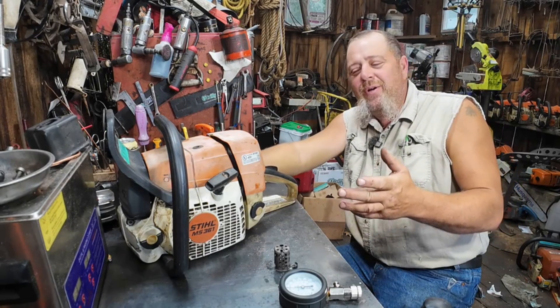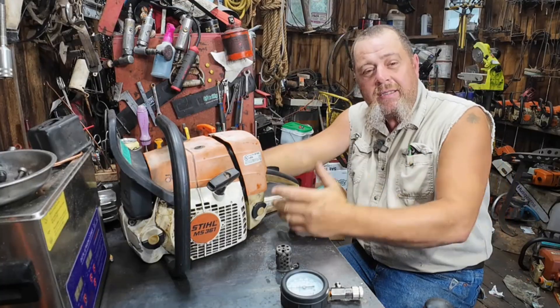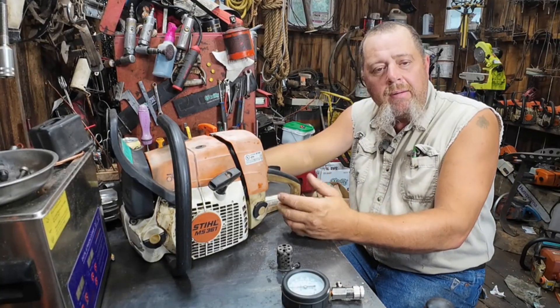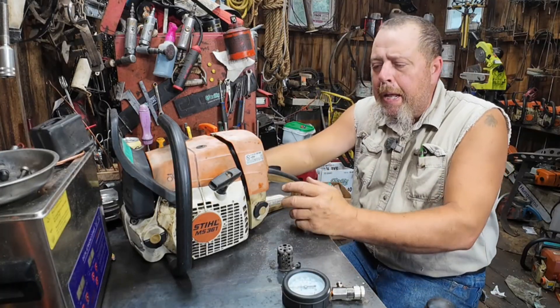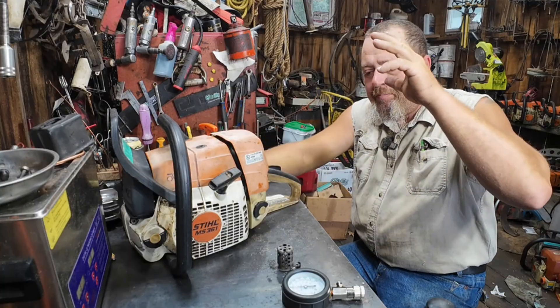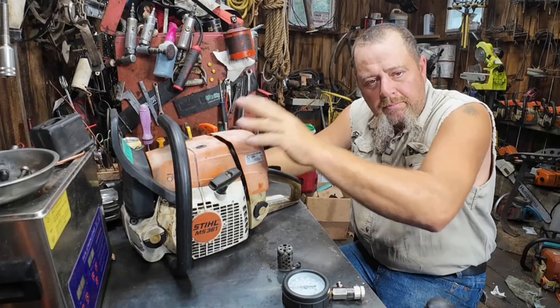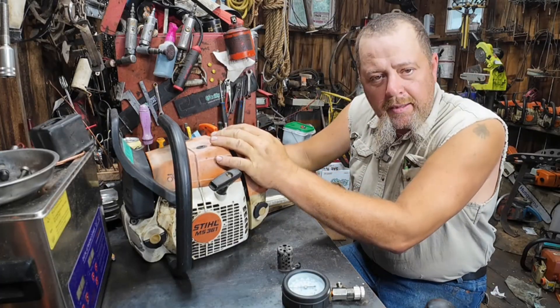Well hello sunshine, what do we got cool going on today? I always think we got something cool. I always say I got something awesome for you - I ain't trying to BS you, I always think it's awesome. I guess I'm easily amused. I got an MS361 here. I'll tell you what I've done to it in just a minute, but that's not the awesome part. We're gonna put it on the dyno, and that's not even the awesome part.